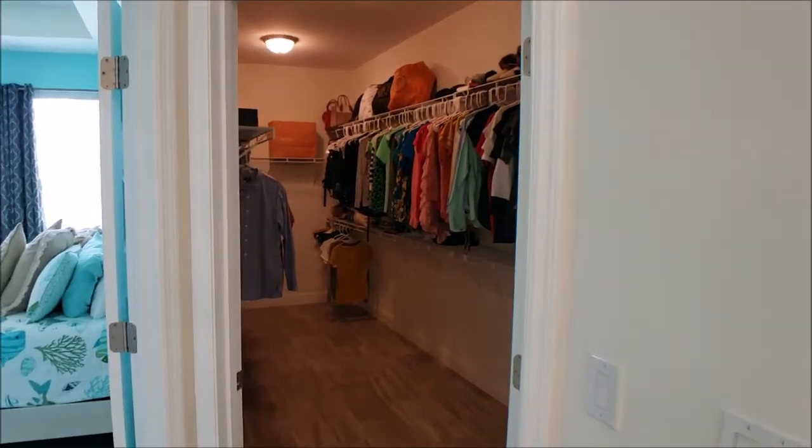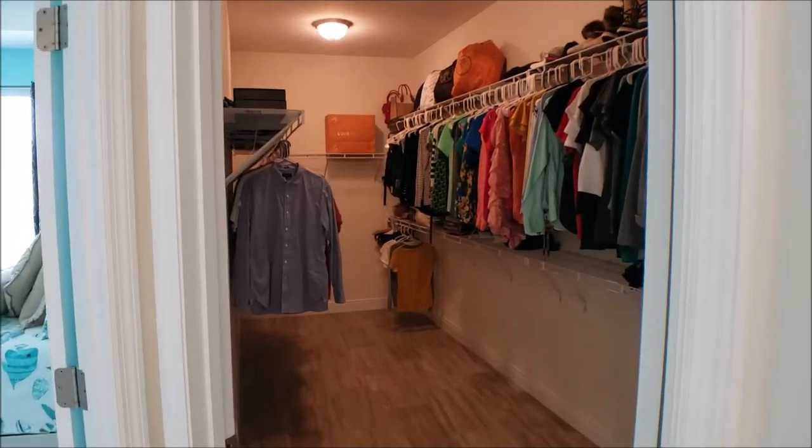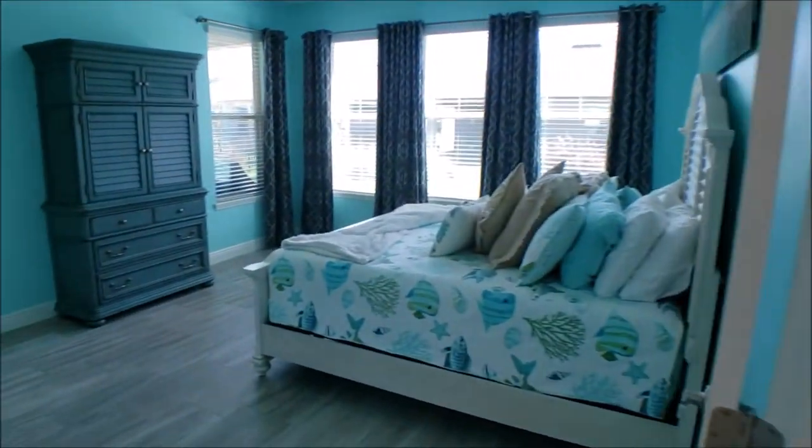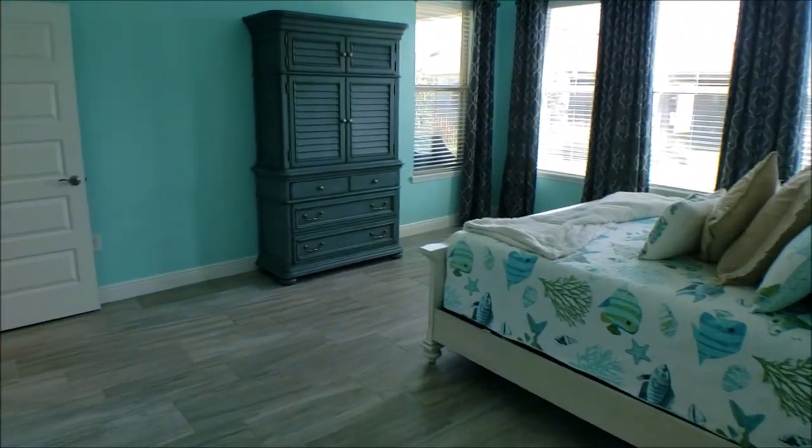The closet — I hope you can see it — is gigantic and fantastic. Let's go upstairs and check it out. But hang on, let's have a look at another master suite area first.